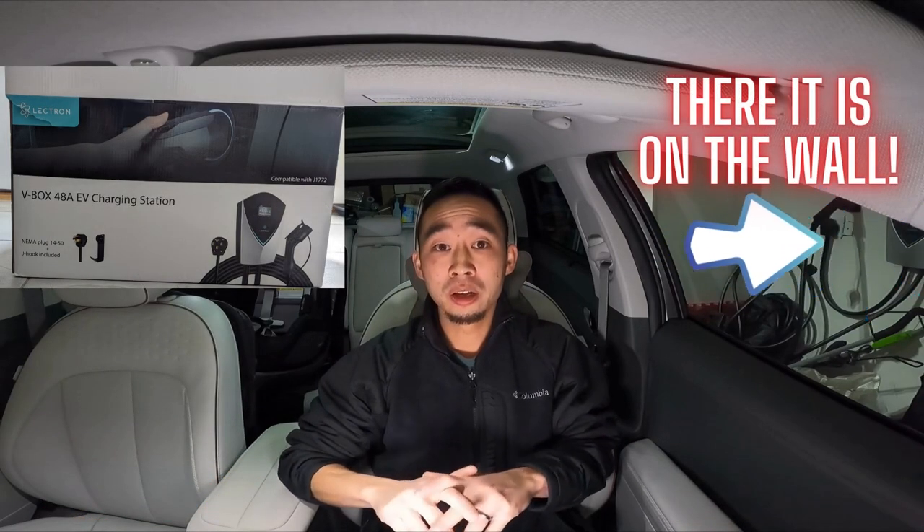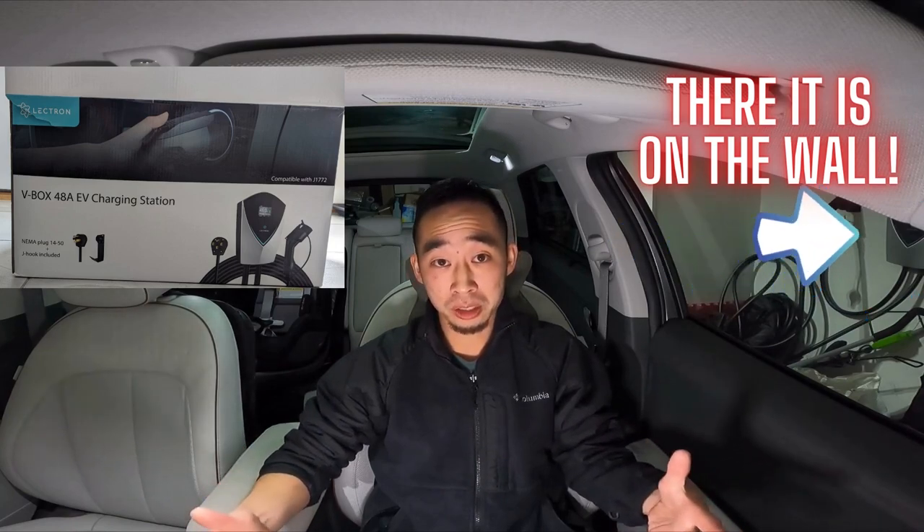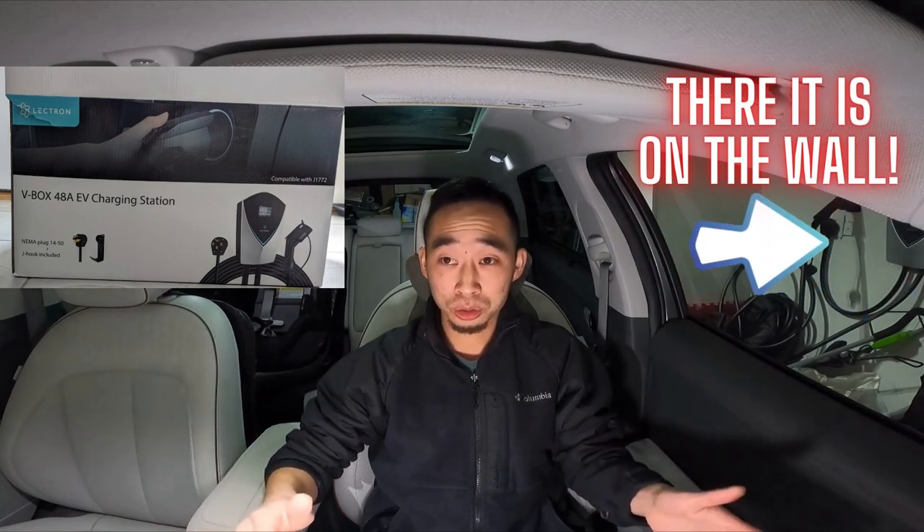In November, Electron sent me their V-Box 48 for testing, and we finally got that installed in December. Also at the end of November, I ruptured my Achilles, so I wasn't getting around well, and I was the only one really charging the cars. So it was super perfect timing that we got a Level 2 charging station installed so that I could do all the charging at home.